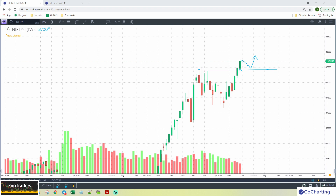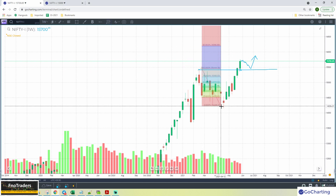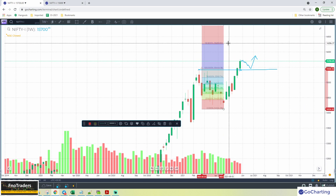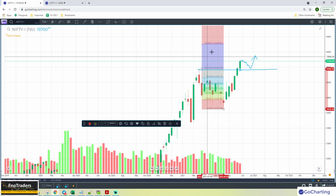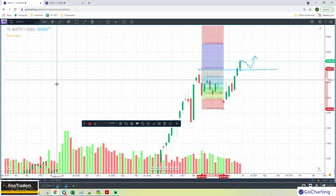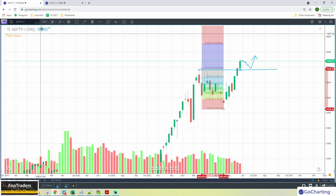That's the current context for Nifty. How far can we go? Looking at the weekly candles, from a long-term investment point of view, 16,800 is a good potential long-term extension at this point. This is swing — no intraday — just swing potentials. Now we'll come to a shorter time frame context.